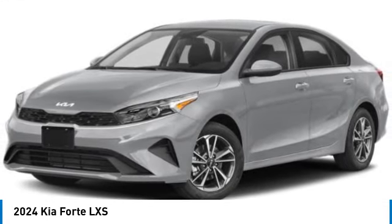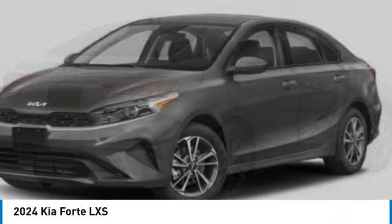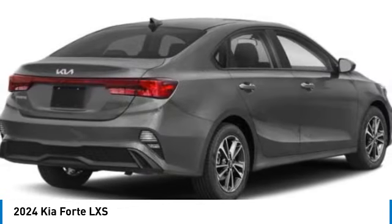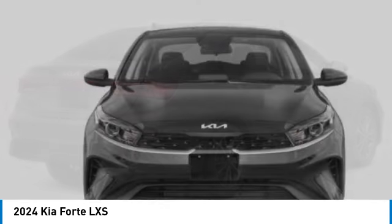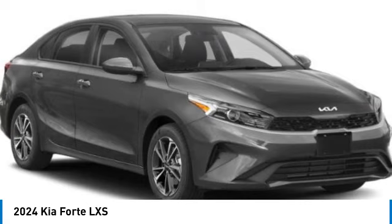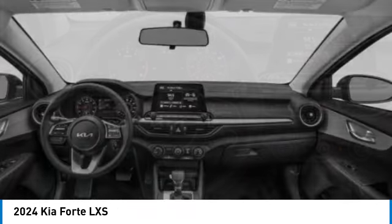You are going to love the 2024 Forte. If you're looking for a trendy and feature-laden compact sedan, the Kia Forte is for you. It offers an exceptional combination of innovative design, high-quality engineering, and outstanding value. This vehicle has less than 100 miles. Here are some of this vehicle's great options.